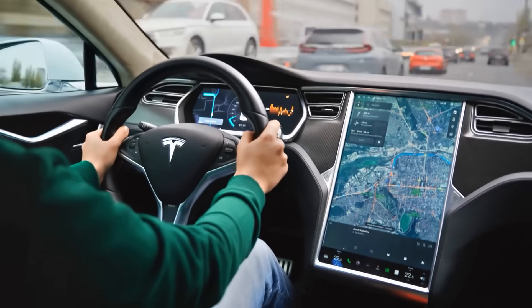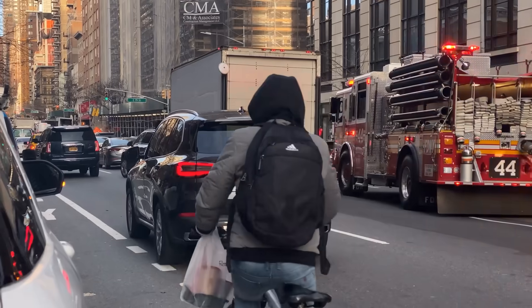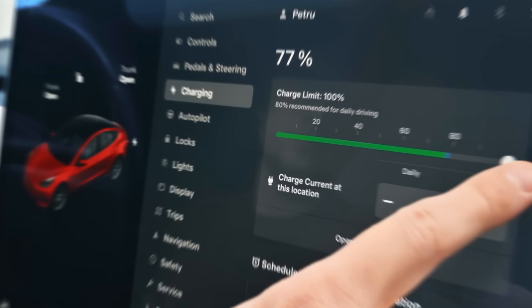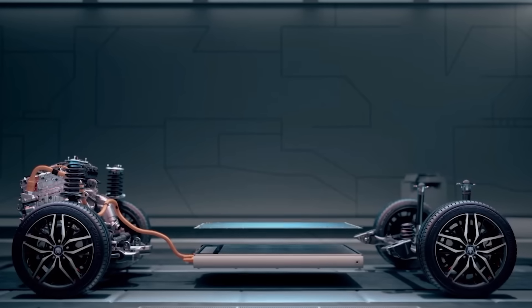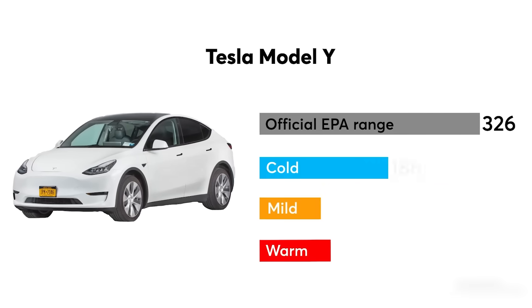The 100% charge is really meant for long trips where you need the absolute maximum range, not for your everyday commute or errands. The best habit is to set your car or charger to stop short of full unless you've got a road trip planned. That one small adjustment makes a big difference in how long your battery stays healthy and helps you avoid losing miles of range sooner than expected.